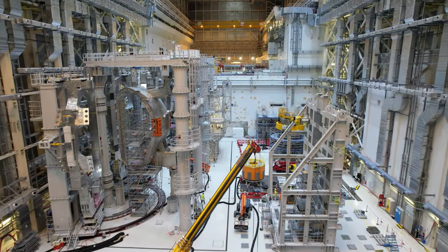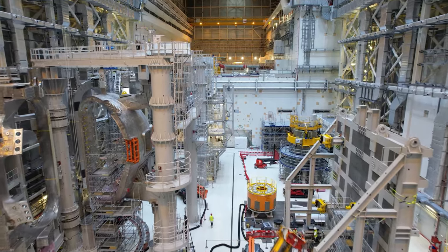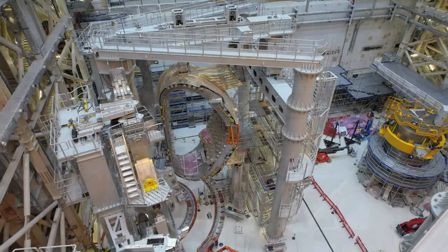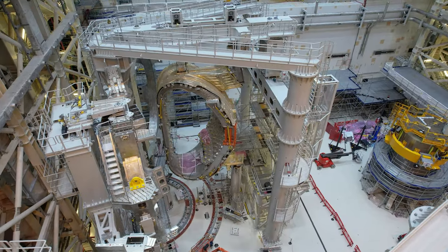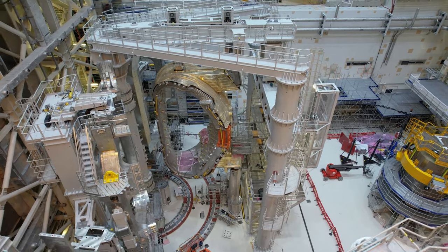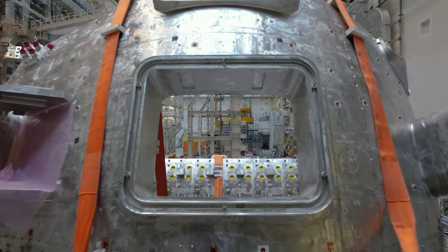The assembly hall continues to bustle with activity. As part of the vacuum vessel repair campaign, two vacuum vessel sectors are in various stages of disassembly. The vacuum vessel sector seen here is the one that had to be removed from the tokamak pit. A third awaits transfer out of the building to the former cryostat workshop for repair.